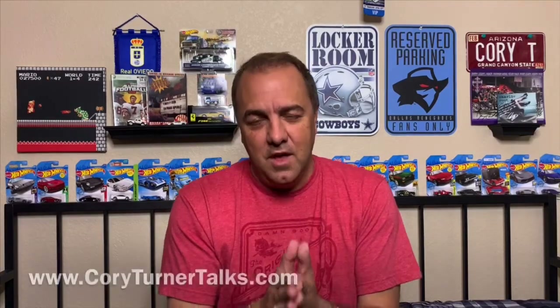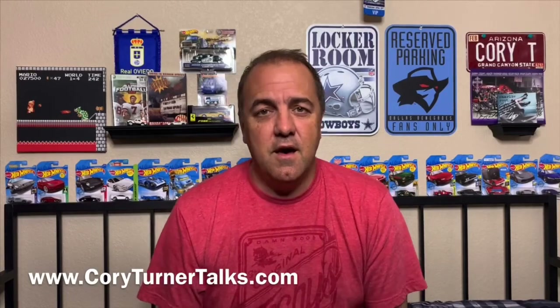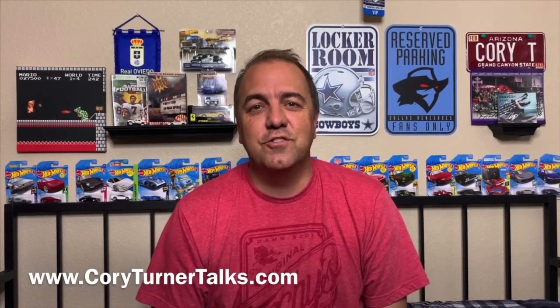So remember to like, comment, share, please subscribe to our YouTube channel, share us with your friends, check us out on social media — Facebook, Instagram, of course right here on YouTube. Let's talk about cars tomorrow.